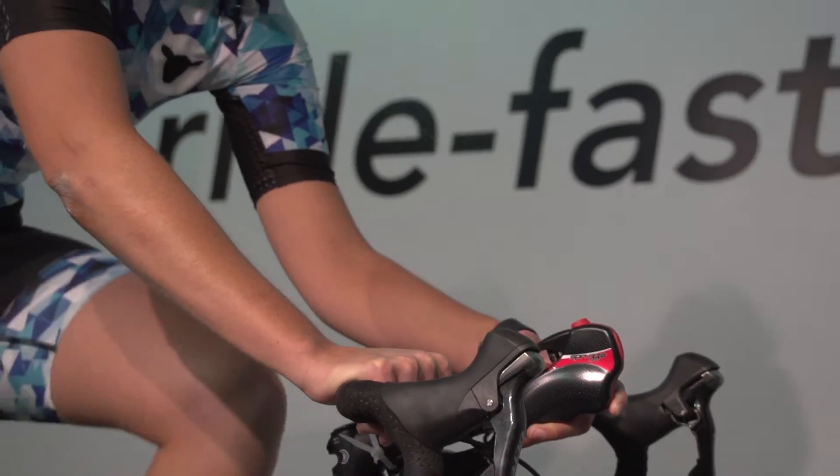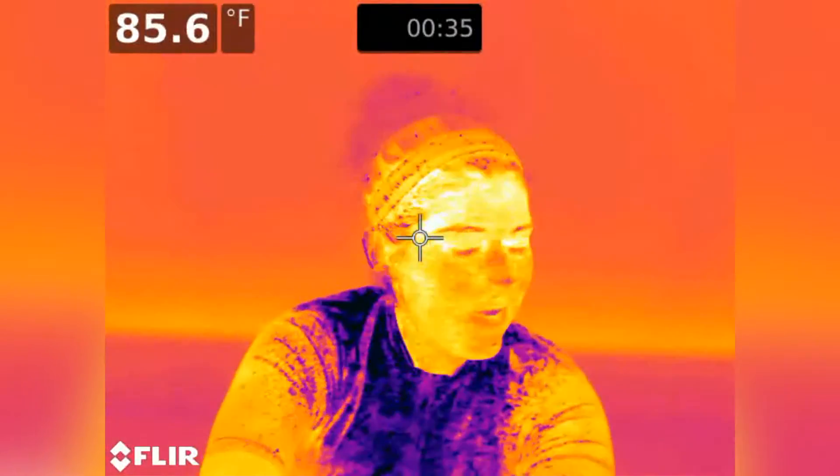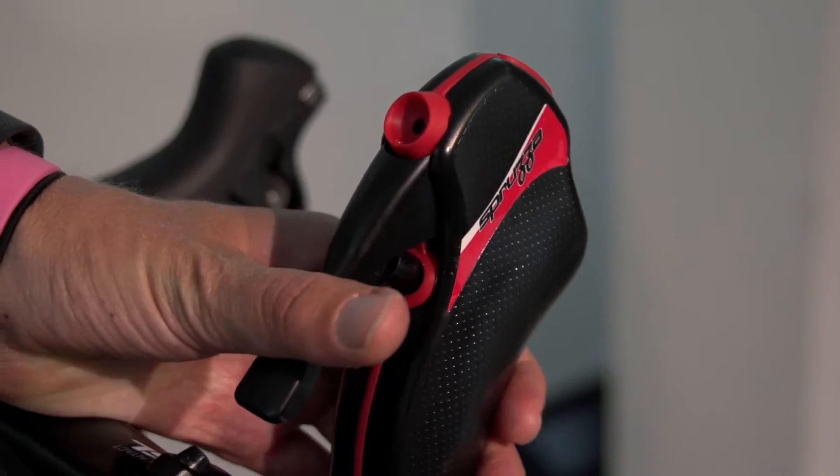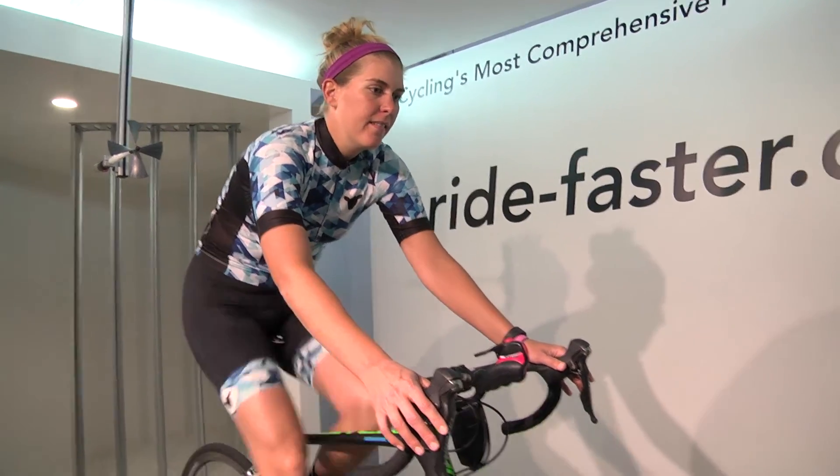Spruza does more than just feel good. It helps with lower rates of dehydration, less fatigue, less perceived heat index, less perceived exertion, and faster recovery, according to a study by the University of California, Davis.